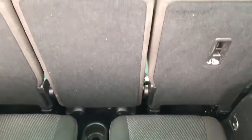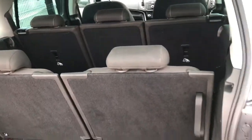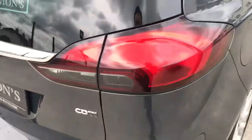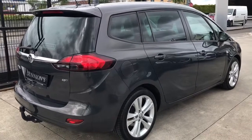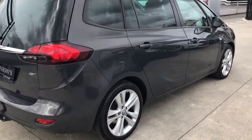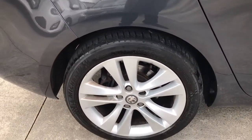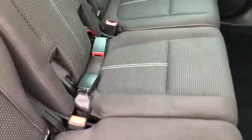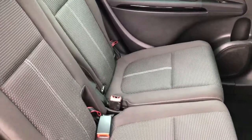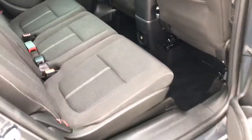All the seats in the middle row are on an individual roller so it's possible to pull them forward individually to accommodate anybody in the back. There are 3 individual seats in the middle row which can take 3 full-size adults. The 2 outer seats are ISOFIX compatible.